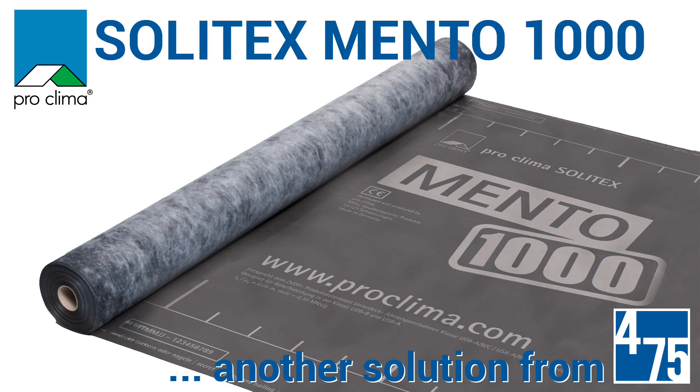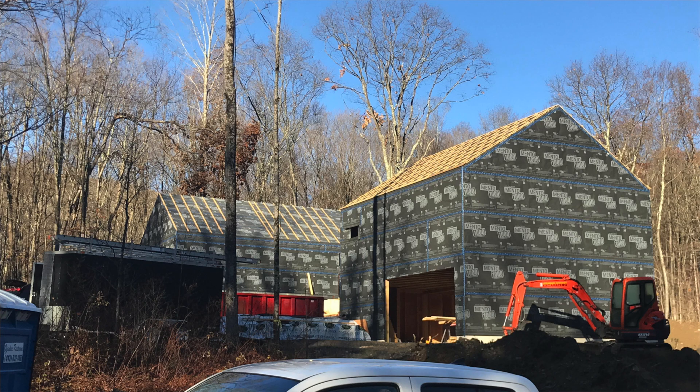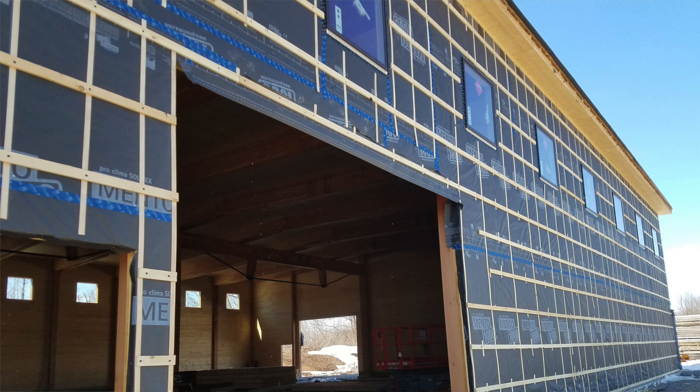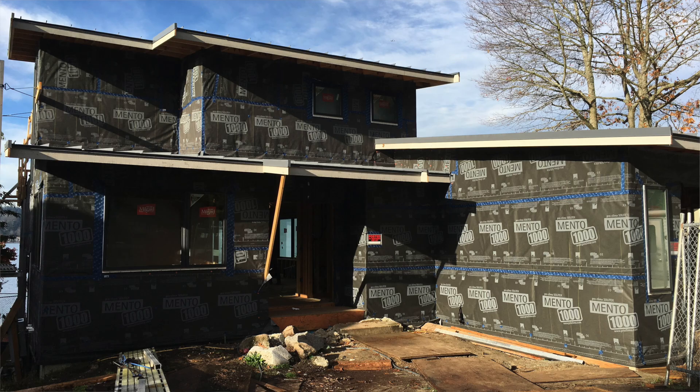Proclima's Solotex Mento 1000 is a three-ply weather-resistive barrier that provides superior weather protection for insulation, plywood, OSB, and exterior gypsum board. It's extremely durable and waterproof, outperforming conventional WRBs both in outward drying potential as well as airtightness.